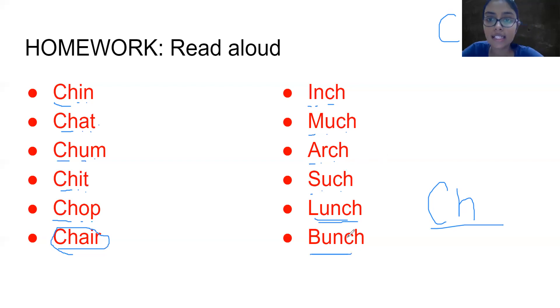All right. So these are the words. Write them in your notebook. Make a video of you reading the words and send it back to Diti before 4 p.m. Bye-bye.